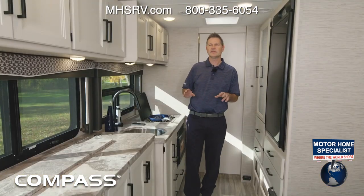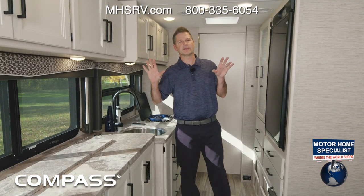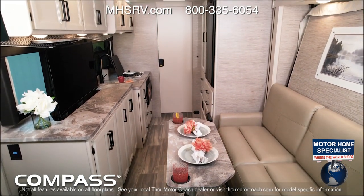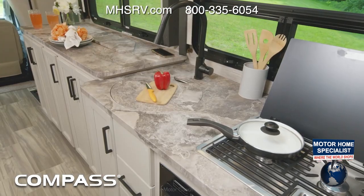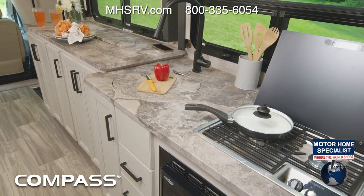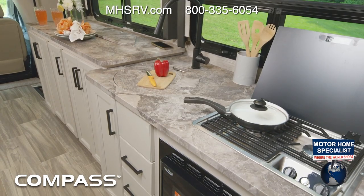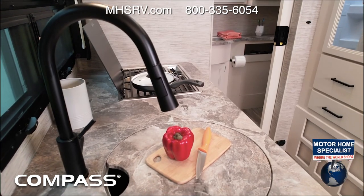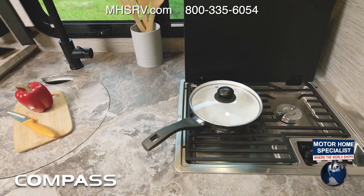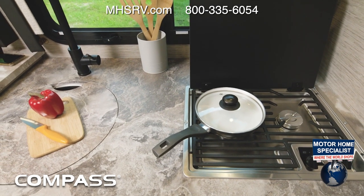We're starting in the 23 TE, and this beautiful look you see in here is the home collection — the estate grade decor with ivory coast cabinets. You cannot miss this campsite kitchen and the seemingly endless counter space. When you factor in the area in front of the TV, this is impressive — and remember, this motorhome is under 25 feet long.